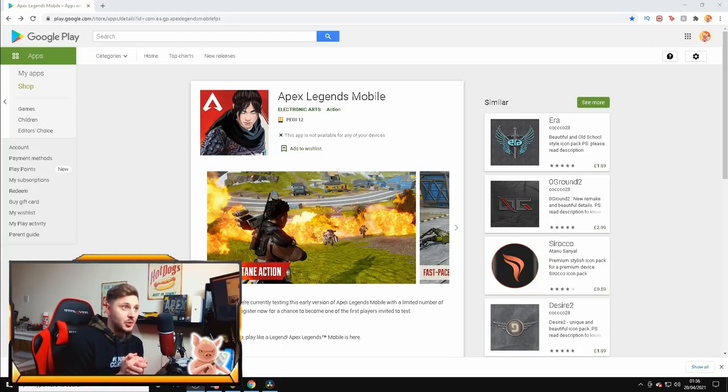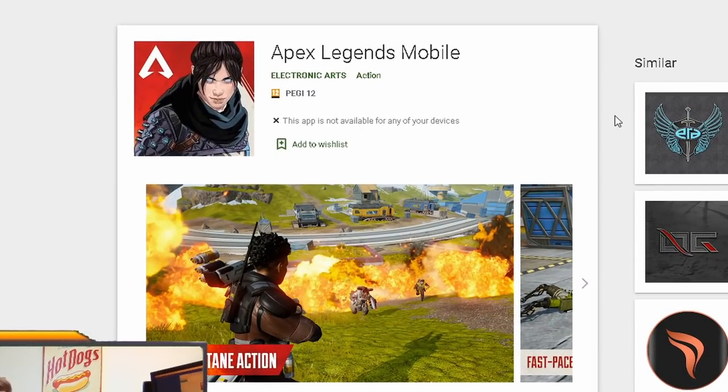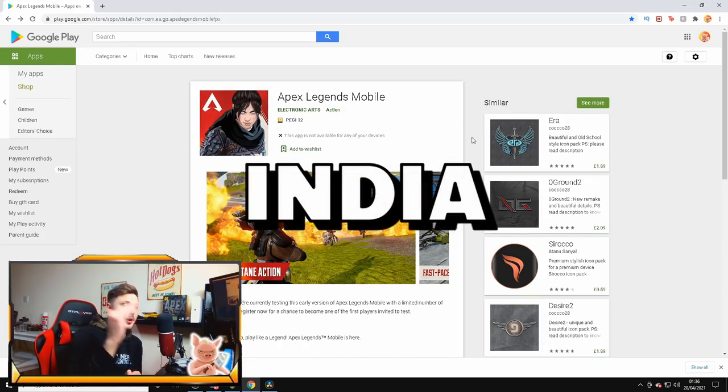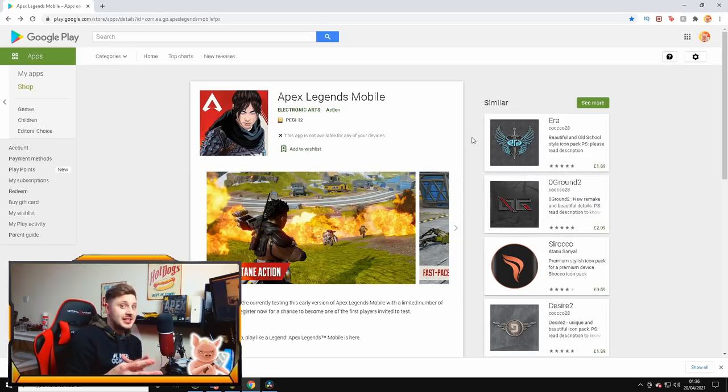It's not going to be called Apex Heroes or anything like that — it's going to be called Apex Legends Mobile. As you can see, it's produced by Electronic Arts. I'm going to put this link in the description. If you're from India or the Philippines, you'll be able to pre-register.